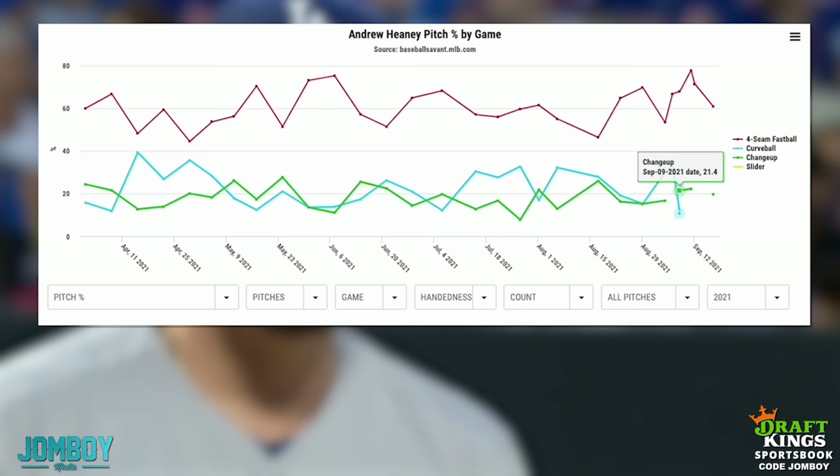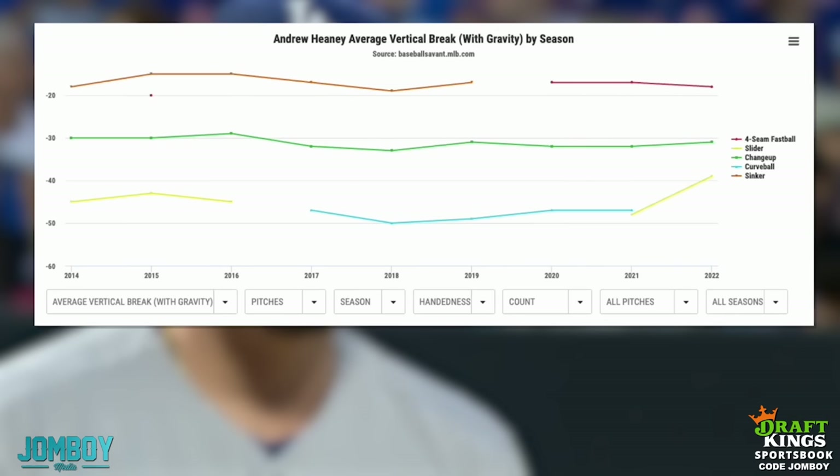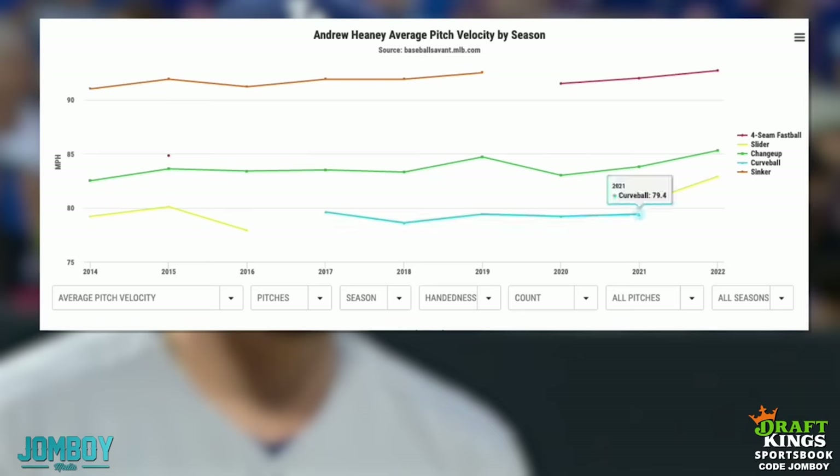This is his game log at the end of last year when the Yankees were trying to get him to throw what they call a sweeper — a sweeping slider, a seam-shifted wake is the science term. He couldn't quite figure it out, worked on it over the offseason, and now it's his pitch. This is the vertical break — the up-and-down break. Some sliders dart down, some just sweep across and stay lateral. Last year his curveball and slider had a lot of up-and-down break, they'd fall off the table. Now his slider doesn't have that much break at all — it's kind of flat, just left-to-right movement.